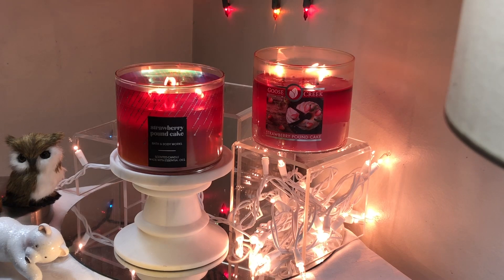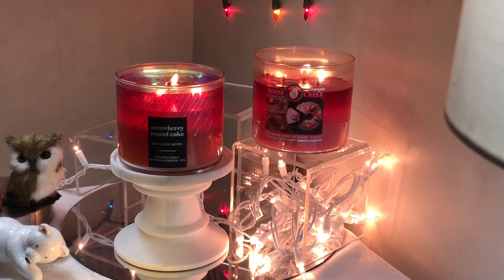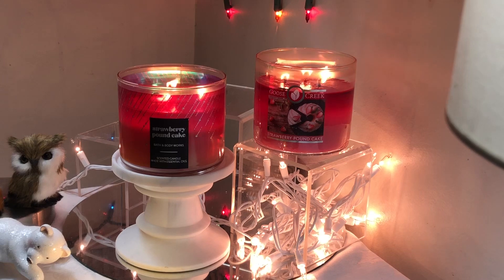A lot of my candles got cancelled in that online order that I placed. Thankfully, this was not one of them, so I've saved it for a very long time. And the Strawberry Pound Cake from Goose Creek, I got over this summer.